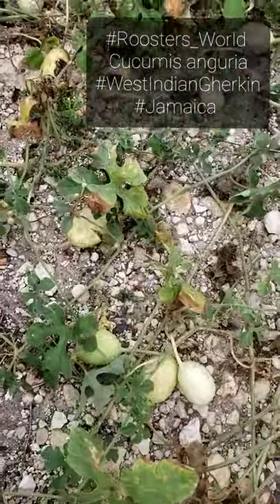So yeah, these are nice fruits. Look at it there.